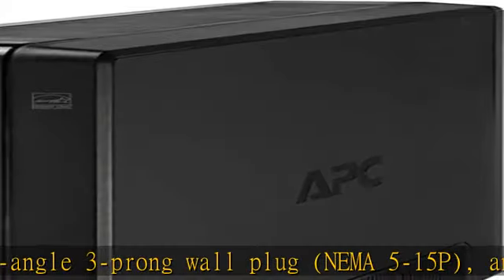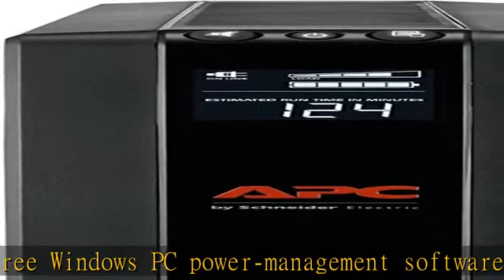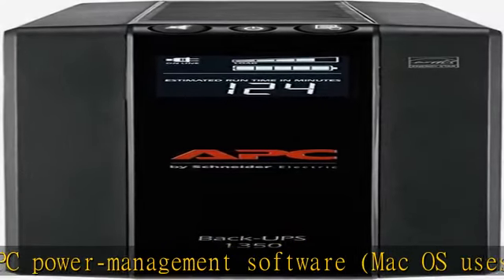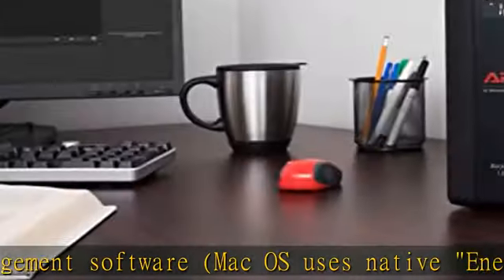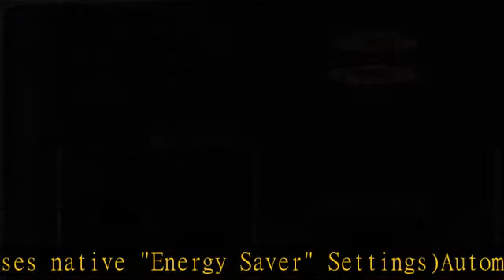Energy Star Certified. The battery can be replaced with APC Replacement Battery Model RBC123, sold separately. This UPS meets the Energy Star requirements for product specification for Uninterruptible Power Supplies (UPS).